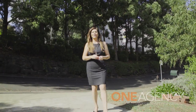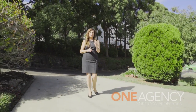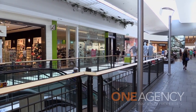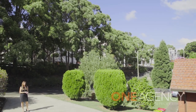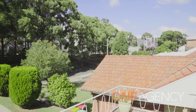I spoke about convenience when we first started this video, and you cannot get a better location than right here. Across the road is Charlestown Square with every imaginable convenience — from restaurants and cafes to supermarkets and department stores. It's amazing the convenience at your doorstep.